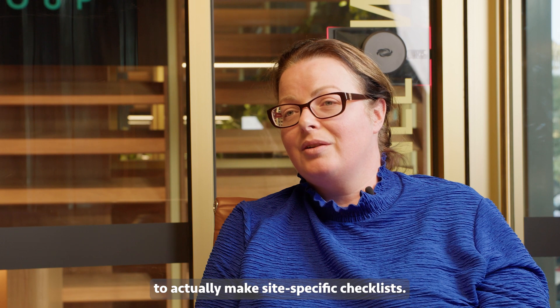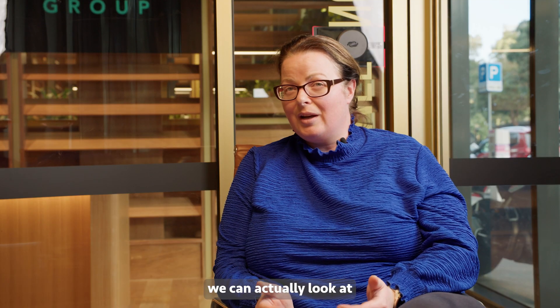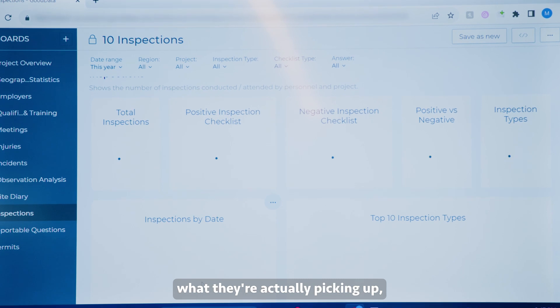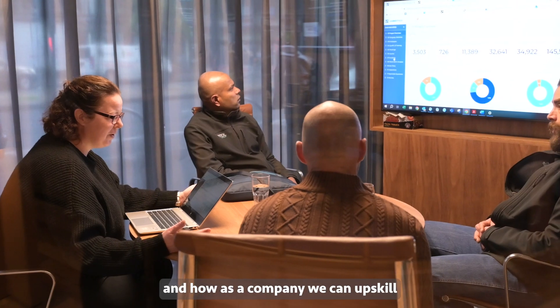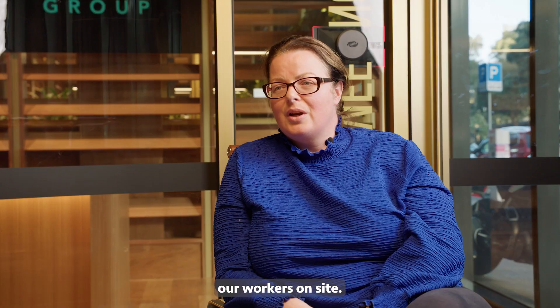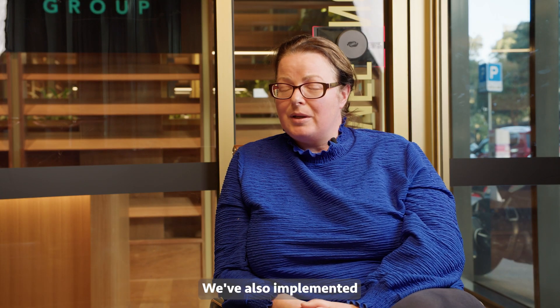HammerTech has allowed us to make site-specific checklists from a company level. We can actually look at what teams are picking up and what they're focusing on across projects — and how, as a company, we can work to protect our workers on site.